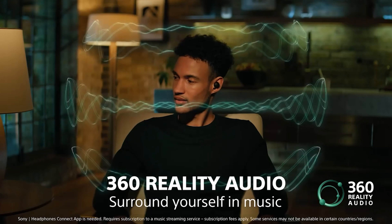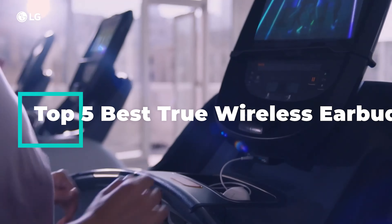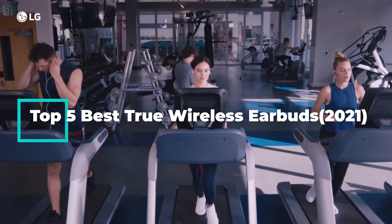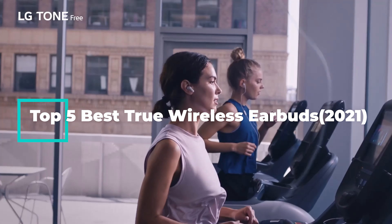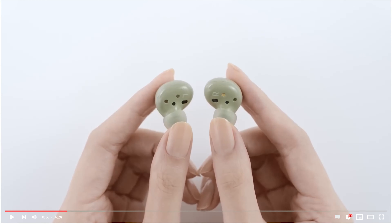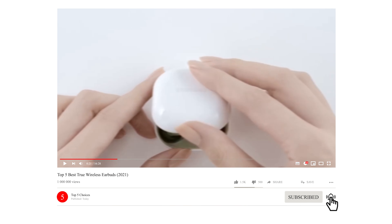Hello fellas. Welcome back to Top 5 Choices. Today's video I am gonna do a detailed review and pick the top 5 best true wireless earbuds of 2021, after doing proper research, we came to the conclusion that meets the best in terms of overall. Kindly leave a like if you find this helpful, and I'd appreciate if you subscribe to my channel and turn on post notifications if you haven't.